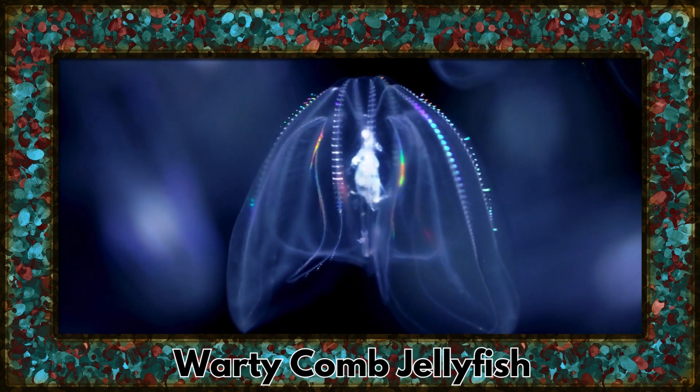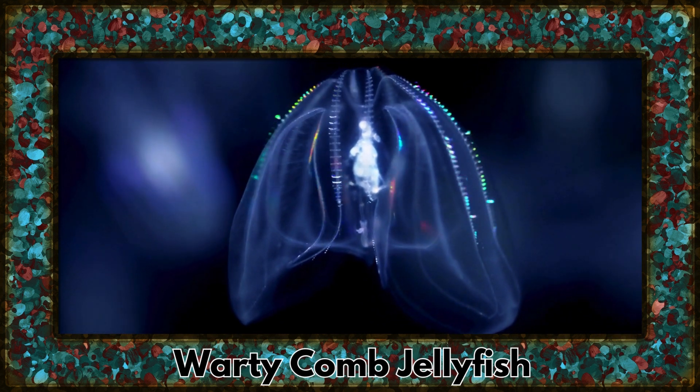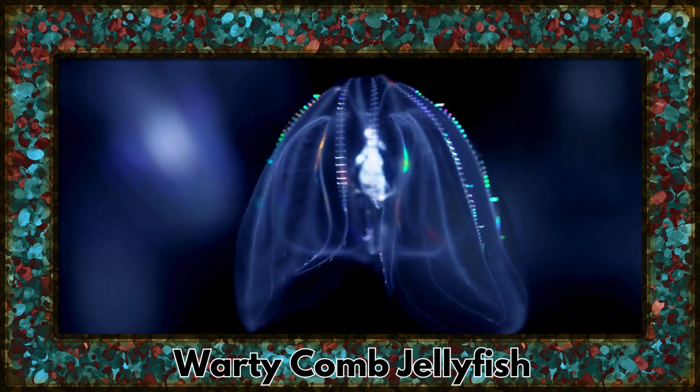Our journey takes an enchanting turn with the warty comb jellyfish. Known for their bioluminescence, these gelatinous beings illuminate the dark ocean depths.